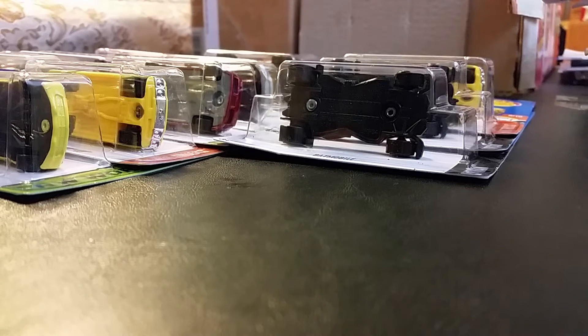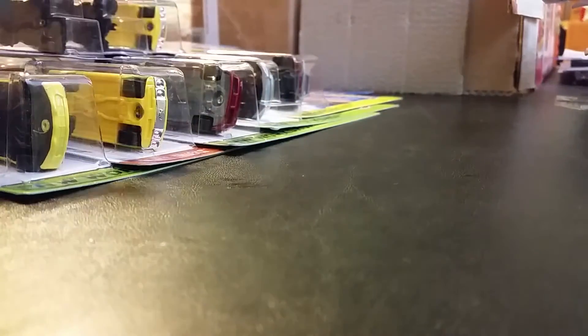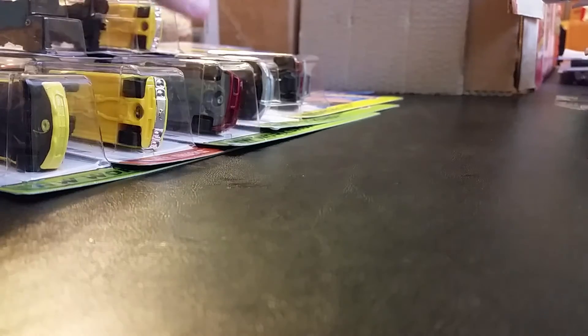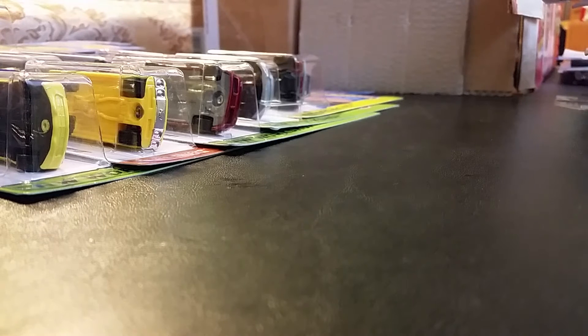Hello everyone and welcome to Martin's Diecast Review. Today we're going to talk about all of these models here, and the reason behind this whole video is the issue I keep having with this store — this is a Target store that refuses, and when I mean refuses, I mean they won't bring anything out for you. The whole issue is ongoing and here I'll tell you how it starts.